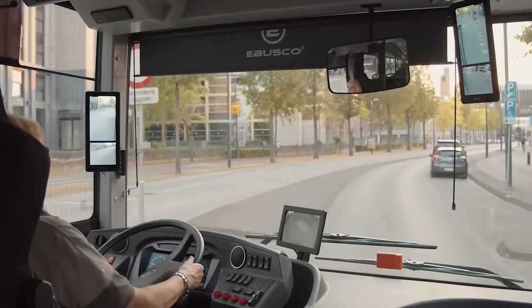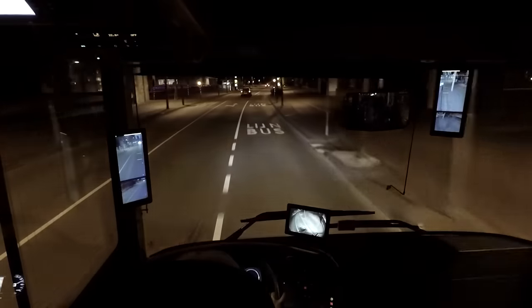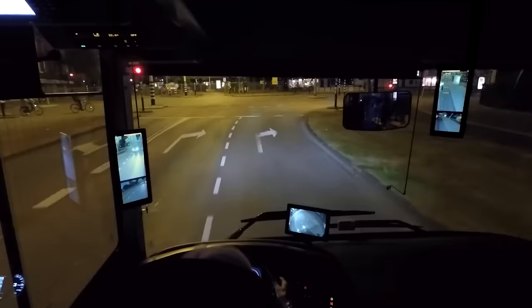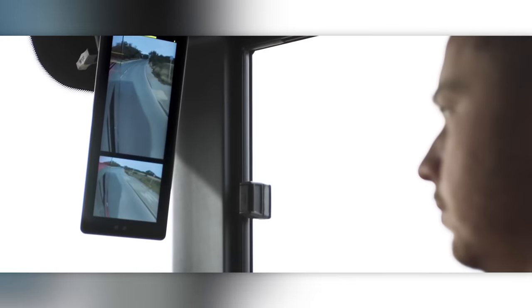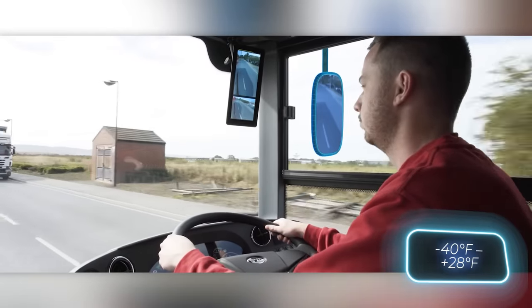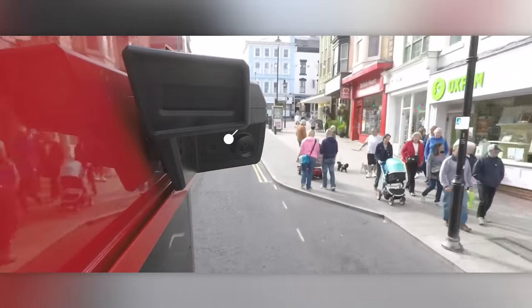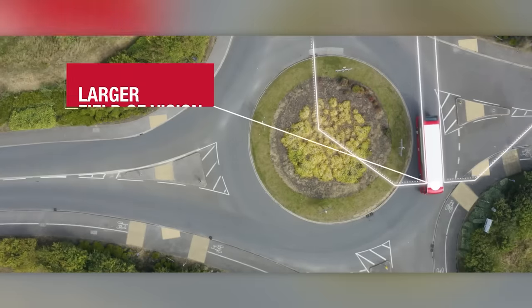The HD quality view is displayed on two 12.3-inch monitors with the option of a split screen. The cameras are designed to withstand sun, rain, and dust, and are 50G shock and vibration resistant, handling extreme temperatures from minus 40 to plus 85 degrees Celsius. Additionally, the panning function automatically activates when turning or reversing, providing drivers with an improved view.